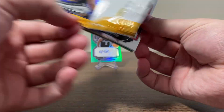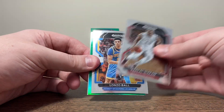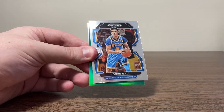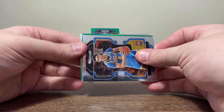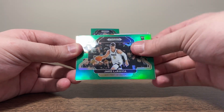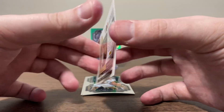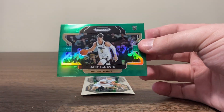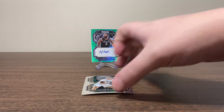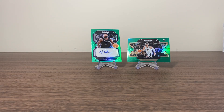Last pack of this first blaster. Pascal Siakam. We got a green — Lonzo Ball. It's a variation! It's a variation, guys. Rookie — Jake LaRavia. We get a green variation there. That's super cool. We'll take it. This blaster box is actually really good. We got Caleb Houston and Jaden Ivy — good card to end on.